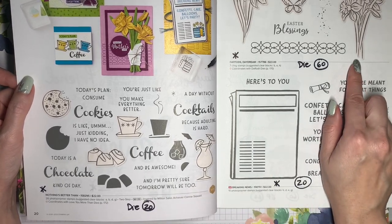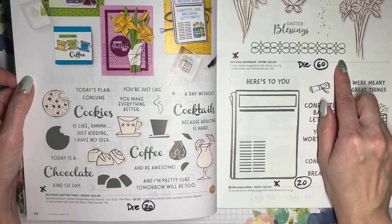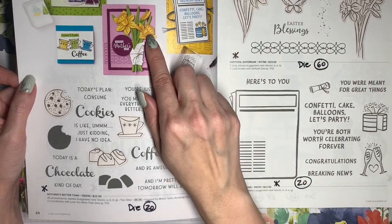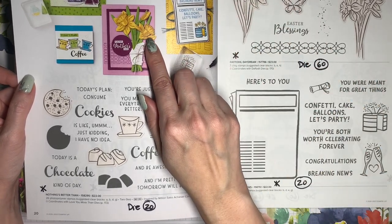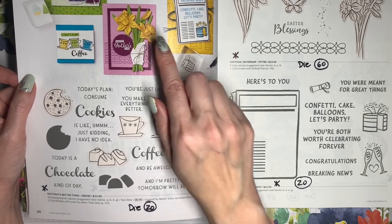Daffodil Daydream is retiring, and the coordinating Daffodil Dies will be 60% off. That die set can cut out these stamped images, and there are also separate dies that get layered together to create some daffodils. I don't have the stamp set, but I've used the dies and they are really pretty. And now that they're just over $15, it's really a bargain.